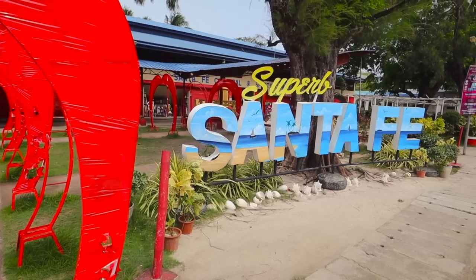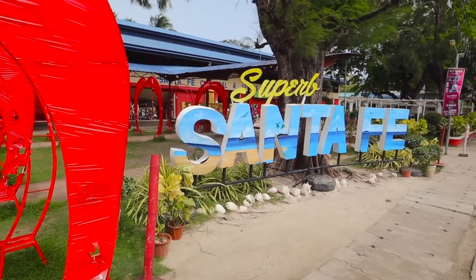There are also beautiful beaches here — hopefully we can get to one a little later. Throughout the video we'll be talking more about what it would be like to live here, and maybe by the end we'll come to a conclusion. One thing we didn't mention yet is the name of the town — it's called Santa Fe. So we're on Bantayan Island in this cute little town called Santa Fe.